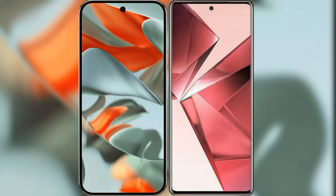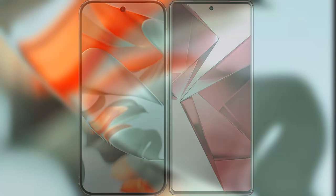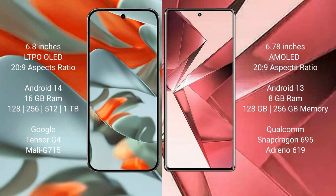I will compare the new Google Pixel 9 Pro XL with VOV29E. The Google Pixel 9 Pro XL features a 6.8-inch LTPO OLED display with a Snapdragon 20H29 chipset. The VOV29E features a 6.78-inch AMOLED display with a Snapdragon 20H29 chipset.